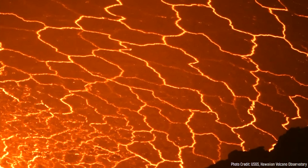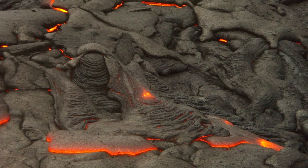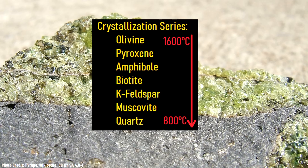Bodies of magma are not universally composed of one substance, but rather contain numerous minerals which vary depending on the temperature of the overall mass of molten rock. In the case of basaltic composition magma, primary minerals which form in solidified lava include olivine, pyroxene, and plagioclase feldspar. Each of these minerals has a different crystallization temperature — in other words, they begin to solidify at differing temperatures.